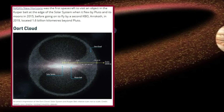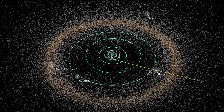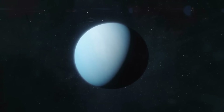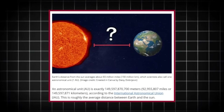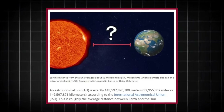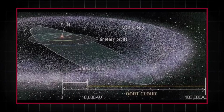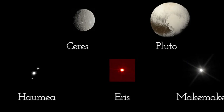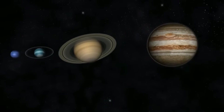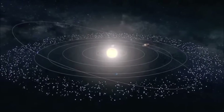According to the Nice model — a leading theory for the Kuiper Belt's origin — the giant planets Jupiter, Saturn, Uranus, and Neptune did not form in their current positions. Instead, they migrated over time, with Jupiter and Saturn moving slightly outward, and Uranus and Neptune being pushed into the icy outer regions of the solar system. This migration caused a gravitational upheaval that flung smaller objects outward, creating the Kuiper Belt as we know it today. The Nice model also explains the peculiar orbital relationship between Pluto and Neptune: Pluto is in a three-on-two resonance with Neptune, meaning for every three orbits Neptune completes, Pluto completes two. This resonance helps stabilize Pluto's orbit, preventing collisions with Neptune despite their overlapping paths.